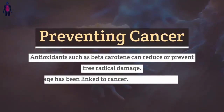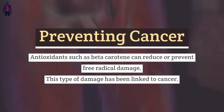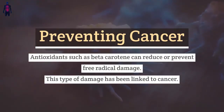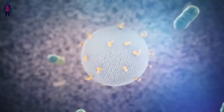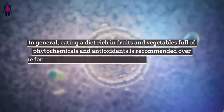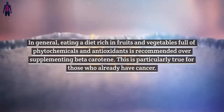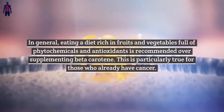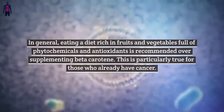Preventing cancer: Antioxidants such as beta-carotene can reduce or prevent free radical damage, which has been linked to cancer. In general, eating a diet rich in fruits and vegetables full of phytochemicals and antioxidants is recommended over supplementing beta-carotene. This is particularly true for those who already have cancer.